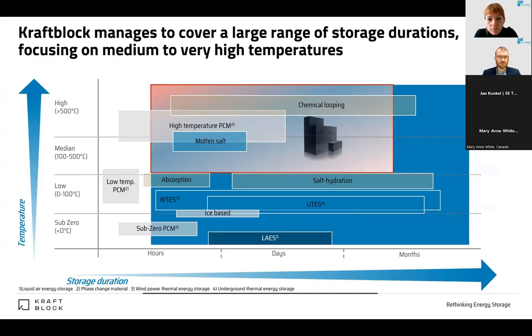We have different storage solutions for the market — different temperatures and different storage durations. KraftBlock operates from 200 degrees up to 1,300 degrees C, from a few hours to a maximum of two weeks of storage duration for special use cases. For the use cases we cover so far, it's typically a few hours to two days as the cycling time.